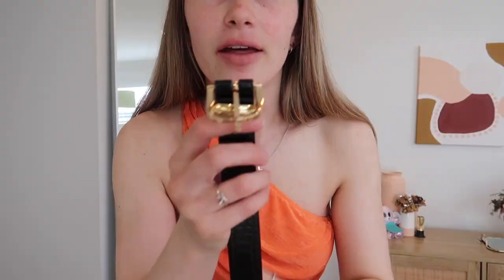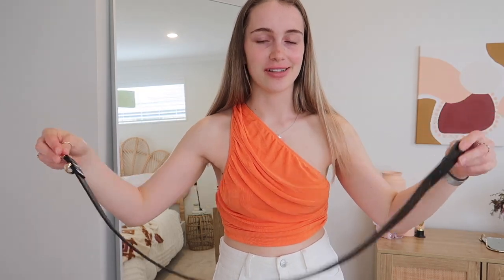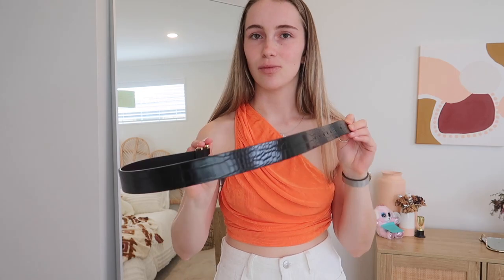The belt is also from Princess Polly - this is the Nadine belt. Let me take it off to show you up close. It's part of the Earth Club collection and has a crop pattern with gold details. With belts I usually have to put extra holes in them to make them fit, but this one is actually made to be the right size. I got it in a small/medium.